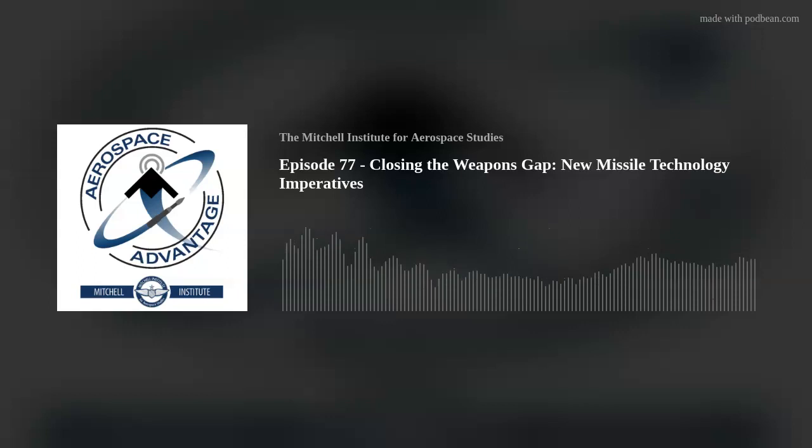Find the Mitchell Institute on Twitter, Instagram, Facebook, or LinkedIn, and always at MitchellAerospacePower.org. Thanks again for joining us, we'll see you next time. Stay safe and check six.